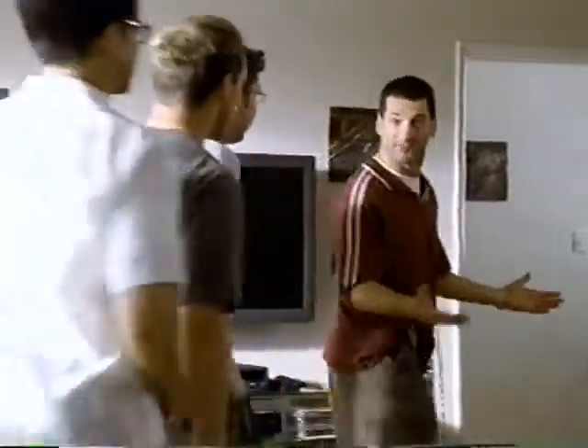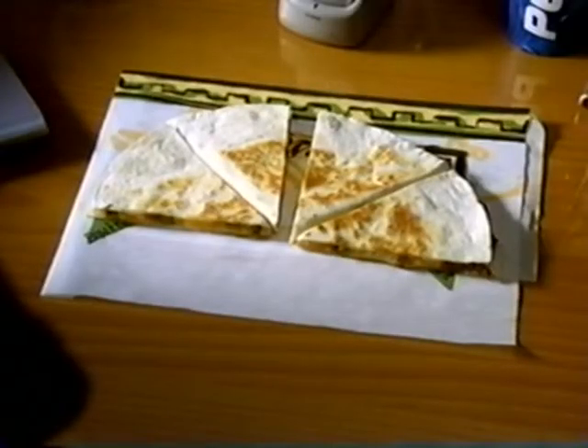Did you get it? I just picked it up. It's set up in the den. Boys, feast your eyes on the future. Whoa! Nice!